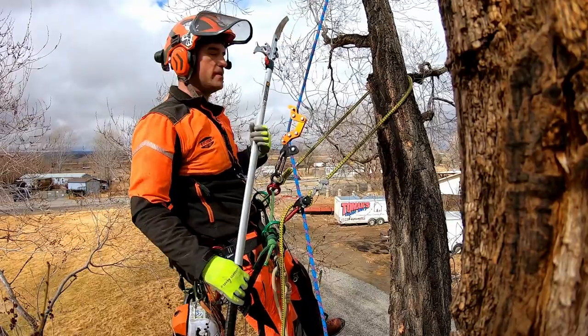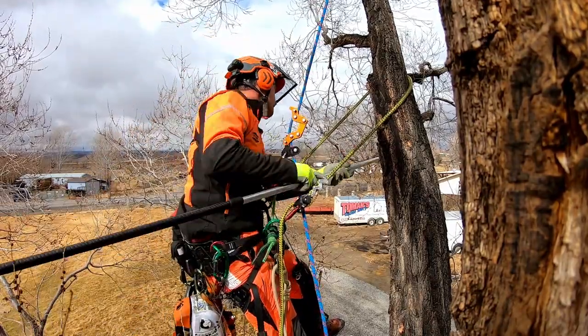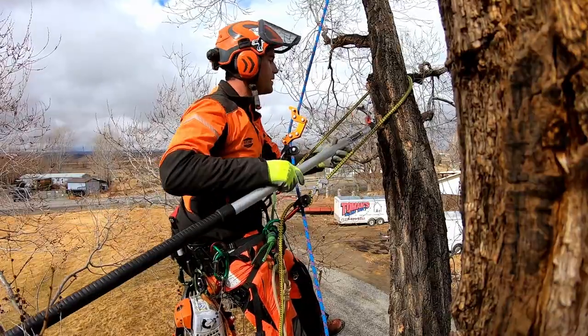Also something to think about: are you climbing with a pole saw? If you're not, you're wasting effort, energy, and time. So just keep that in mind.